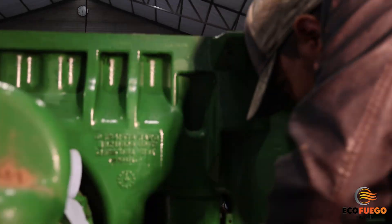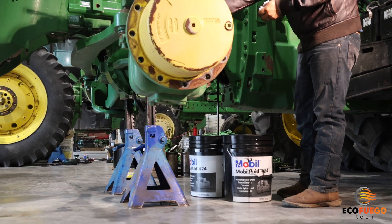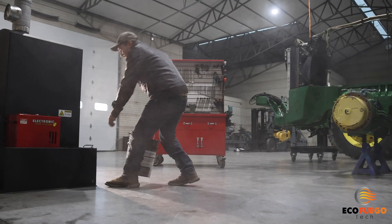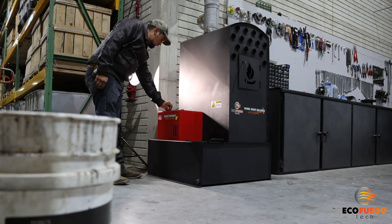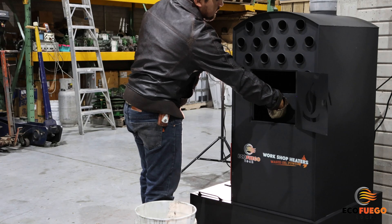Here's where things get interesting. Introducing the EcoFuego Tech Heater. It's a game changer. Set it, clean it, ignite it, and forget it.